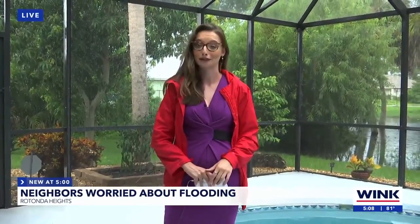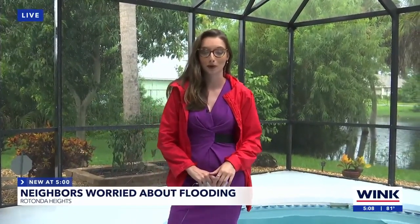Coming up at 10 and 11, I'll have the full story. In Charlotte County, Haley Zarconi, Wink News.